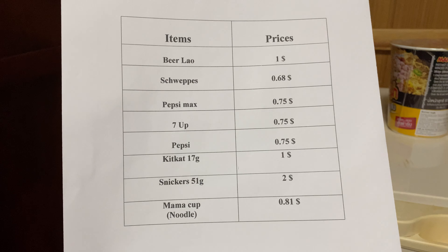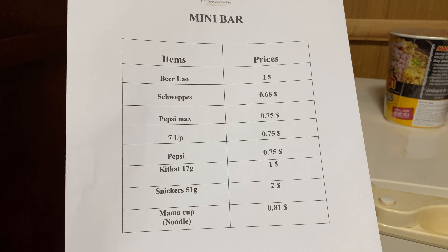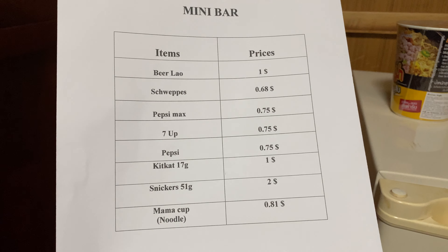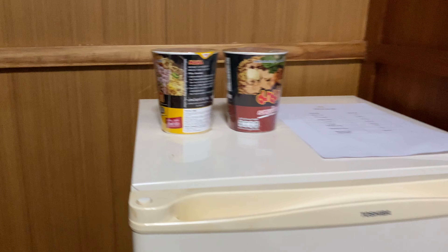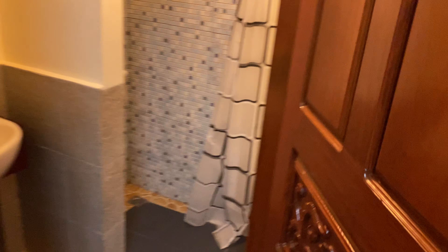It's a mini bar — look at that. I've got my own Beer Lao in there. Here's the mini bar price list: Beer Lao, $1. It's in U.S. dollars — Beer Lao $1, that's like 20,000 kip, or maybe 25,000. That's about the standard price. And a couple noodles.